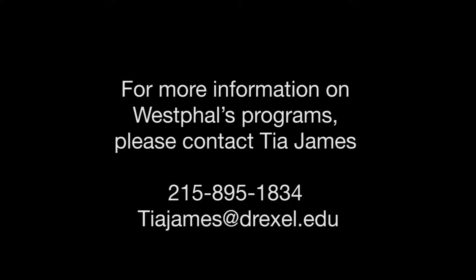To learn more about Westphal College's programs or to schedule a tour, please contact Tia James at 215-895-1834 or at tia.james@drexel.edu.